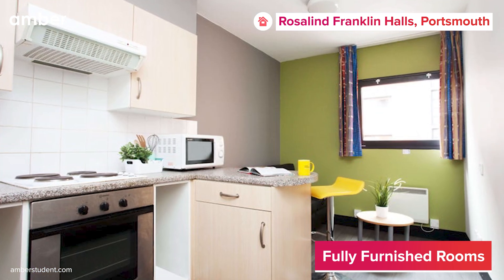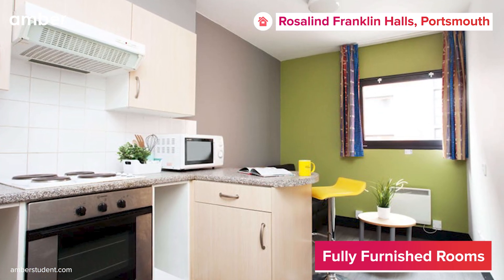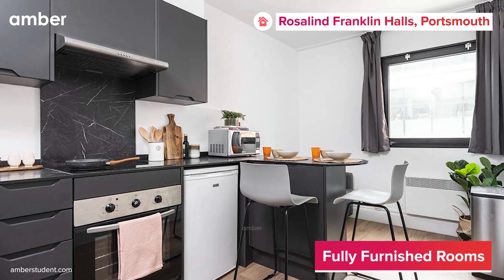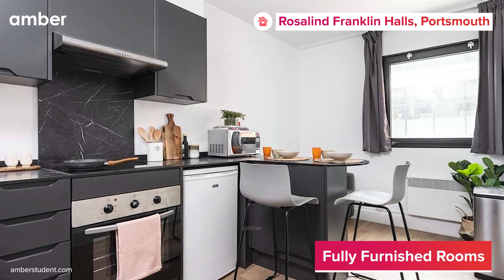The fully equipped kitchen boasts all the essentials, from a microwave to a cooktop, ensuring you can prepare delicious meals with ease. Store your groceries in the fridge and keep your midnight snacks tucked away in the cabinets.